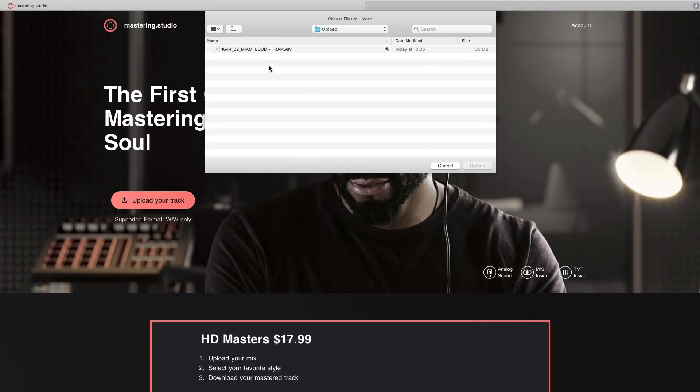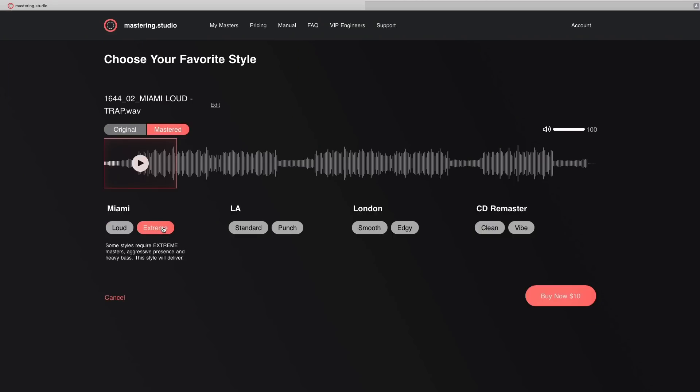People have been happy with the releases at a professional level, even just when it was in beta. I'm curious about how this is different from some of the other offerings. The website mastering.studio is a place where people can upload a track, get it automatically mastered for a very low price, and change between different mastering styles. What makes yours different in the sea of similar services, and why did you create a desktop version?